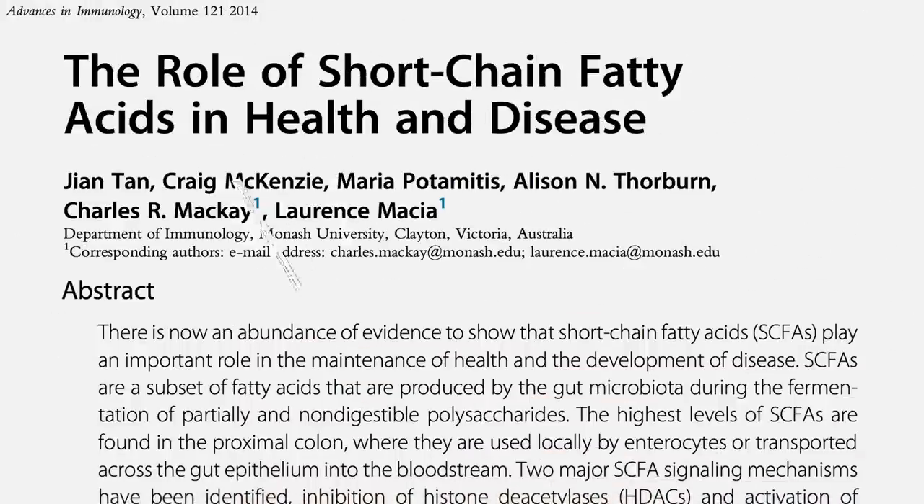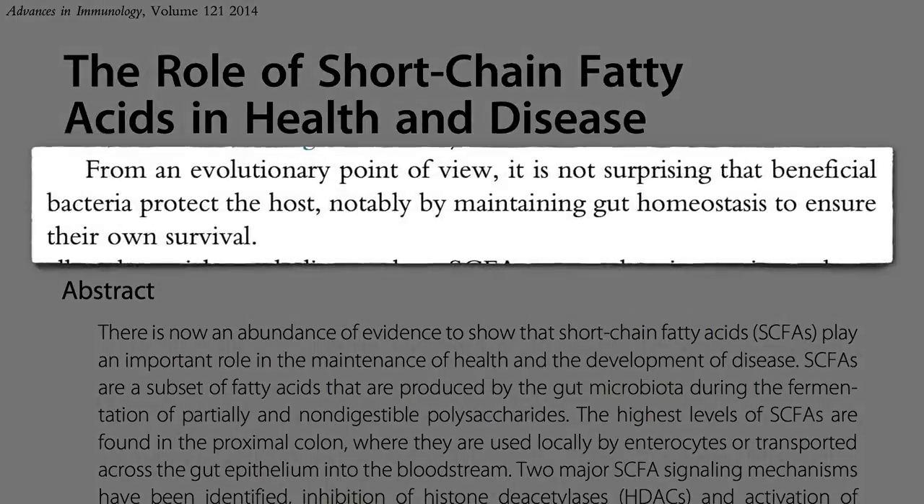It makes sense that we have good bacteria in our gut that try to keep us healthy. They've got a pretty good thing going — it's warm and moist, and food just keeps magically coming down the pipe. But if we die, they lose out on all that. If we die, they die. So it's in their best evolutionary interest to keep our colon happy.